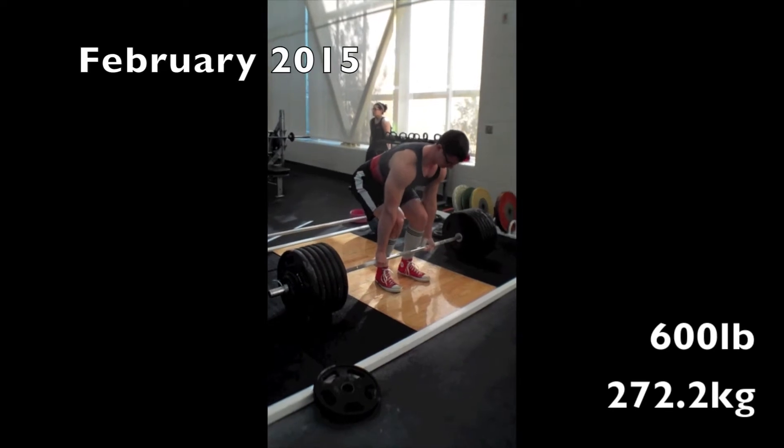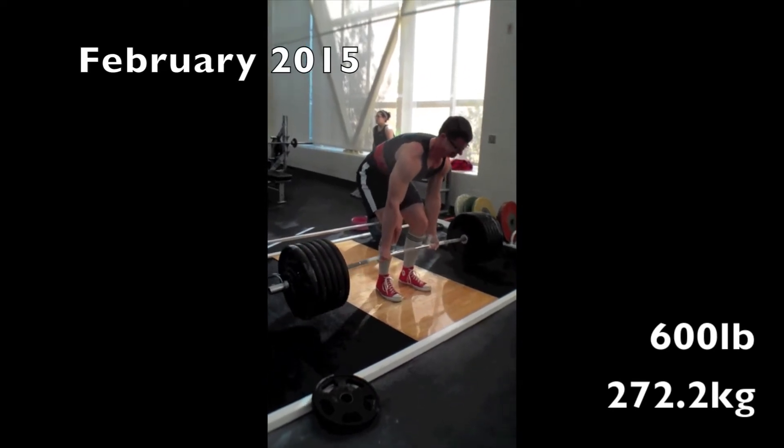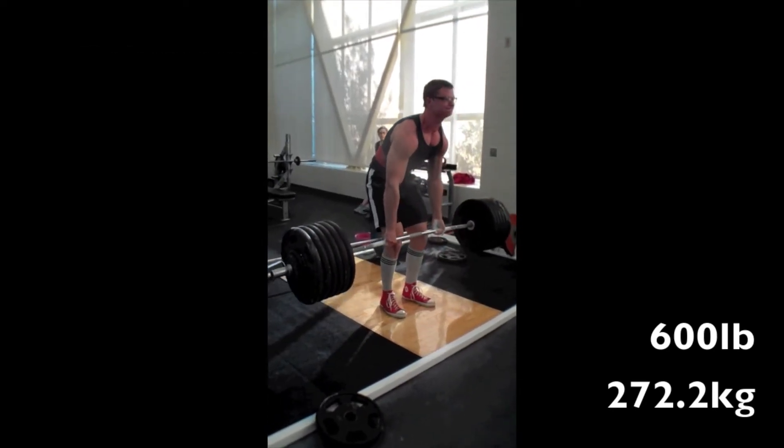I used to pull conventional and I deadlifted 600 pounds for the first time in February of 2015 at a body weight of about 205 pounds. I was really excited to hit this new milestone, but that excitement quickly wore off when I made absolutely no progress in the following several months.